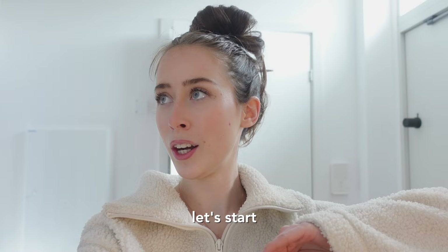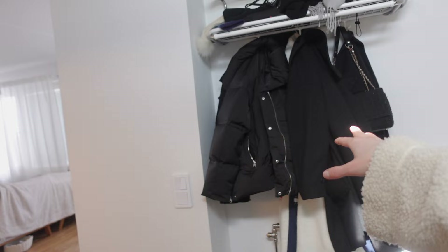I think we're going to start with our entrance. It's not even like an official hallway, but our entrance basically. We just have so many jackets and so much winter stuff that we're not going to use anymore because it's finally spring.